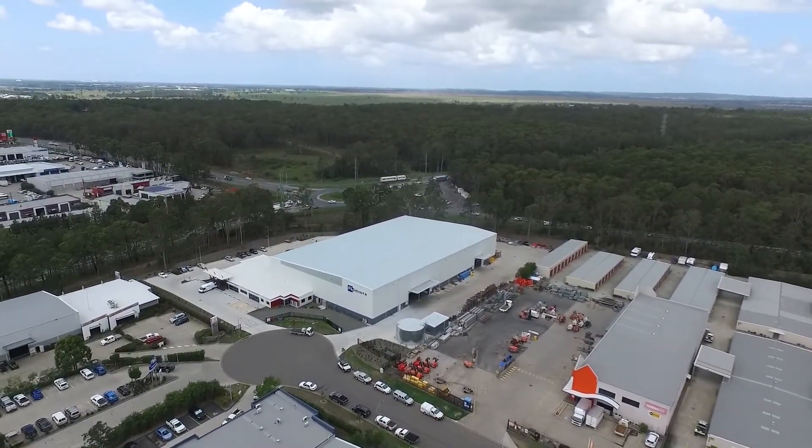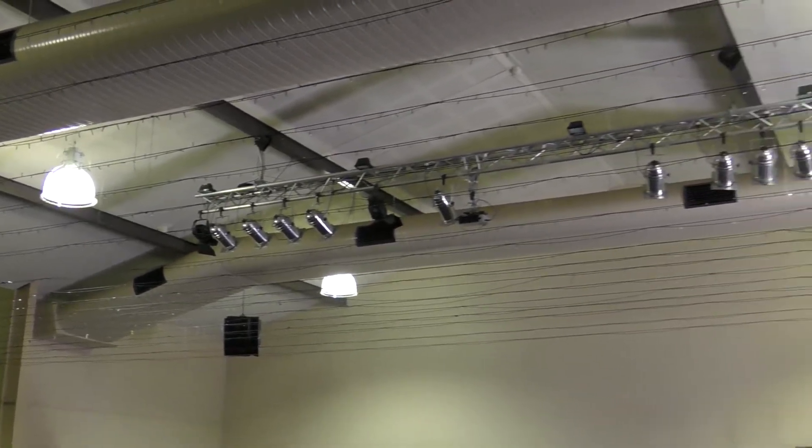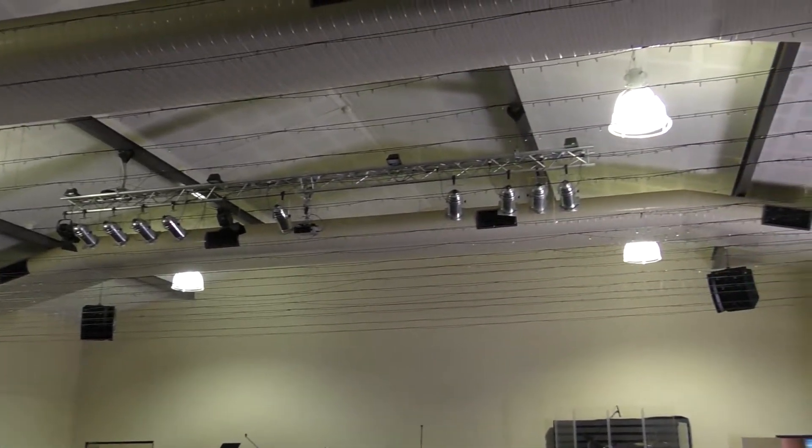The next thing you'll notice is it's on a corner, which provides you with two drive accesses leading into its 25 car parks. This building is fully air conditioned and fully insulated for both sound and heat.